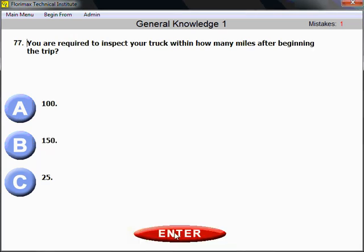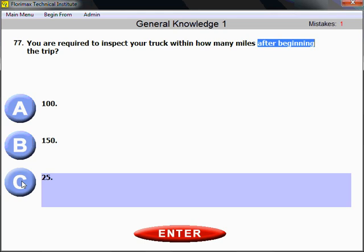Question number 77: You are required to inspect your truck within how many miles after beginning the trip? That's something you simply need to memorize — 25 miles. According to the driver's manual, after 25 miles of your trip, you need to stop and by law you are required to inspect your truck, including your tires and your load.